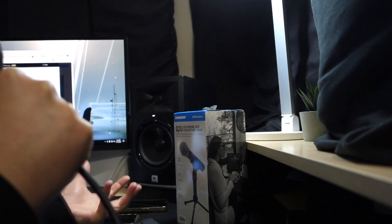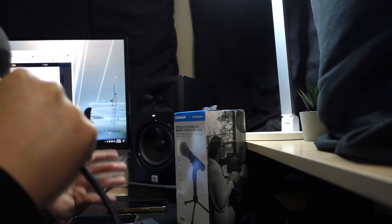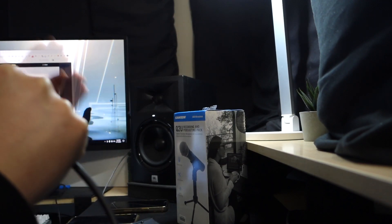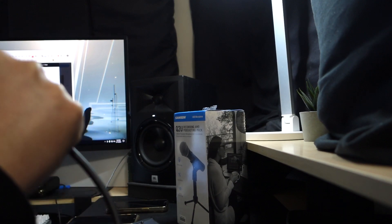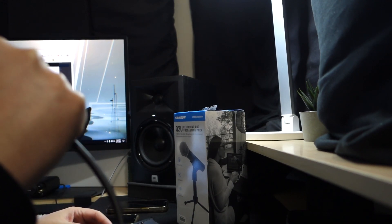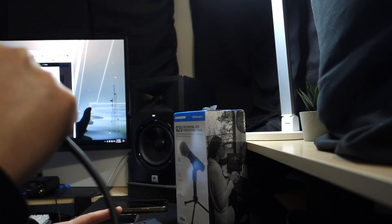Anybody can now get the plugins that were previously locked to the Apollo Twin or Apollo Solo, and have them on their own computer with their own interface. Game-changer and fun stuff all around. You guys all have a great one — alright, bye.